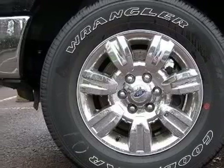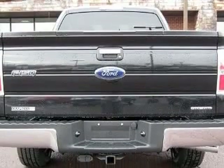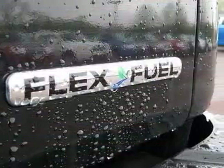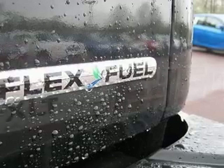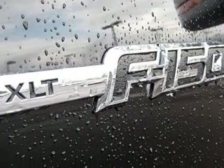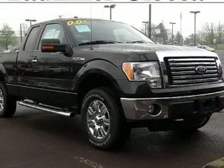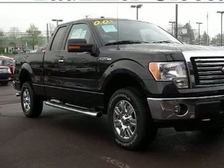4-wheel ABS brakes, clock, in-radio, 4-wheel drive, fuel economy EPA highway 19 MPG and EPA city MPG 14, head airbags curtain first and second row, intermittent window wipers, passenger airbag, pickup bed type regular.